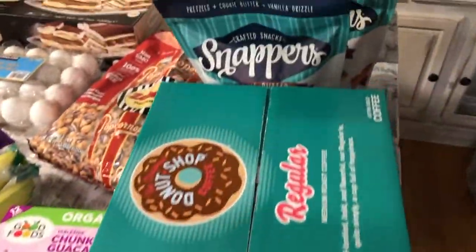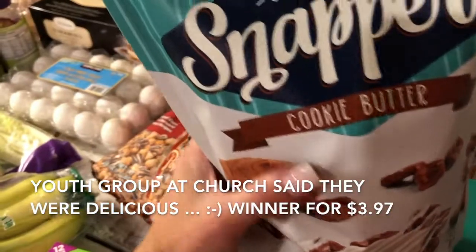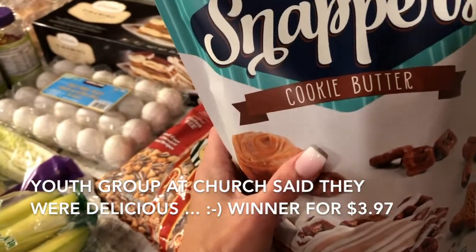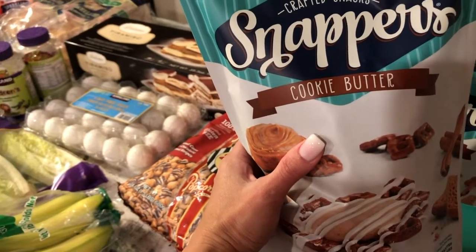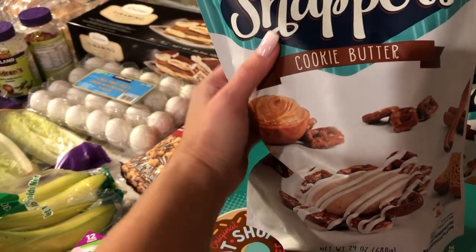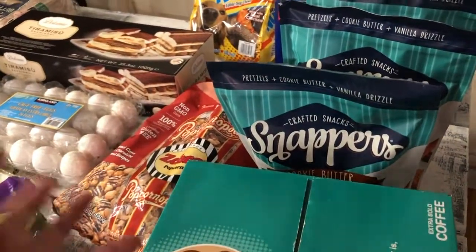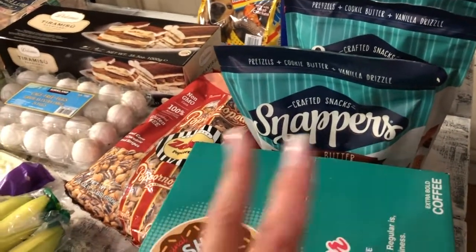They had snacks on clearance — I've never had these but they were about $3.50. It's called Snappers Cookie Butter — pretzels plus cookie butter plus vanilla drizzle crafted snacks. I bought three of them.